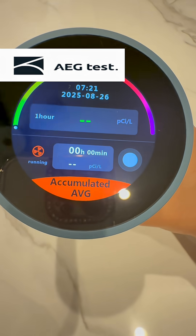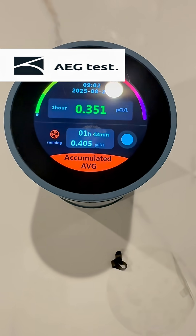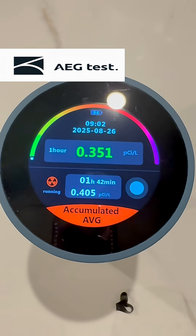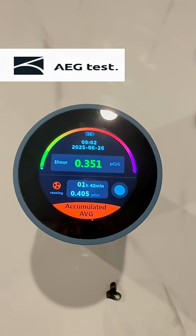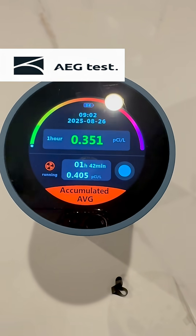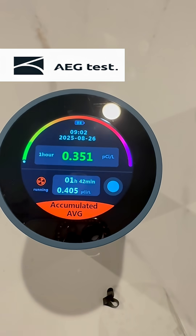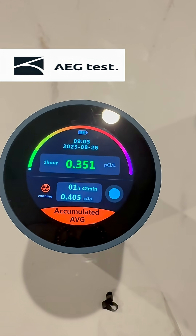Now it's been more than an hour and our house is clean from radon — you can see it's showing green. If it's orange, red, or purple it's really bad, but ours is green, so our house is free from radon. This is a really good device and I think everyone should buy one for their house.